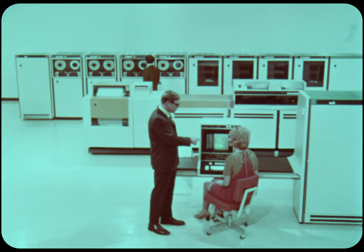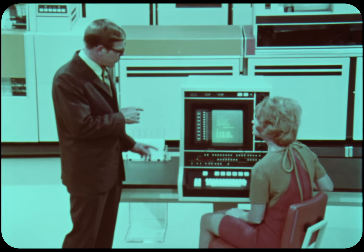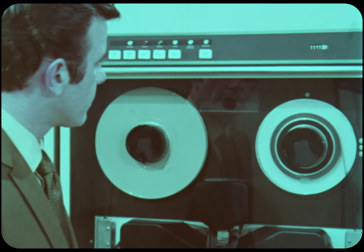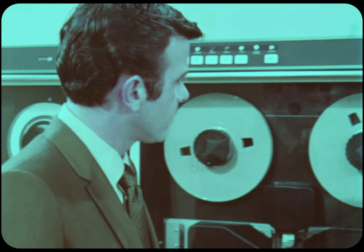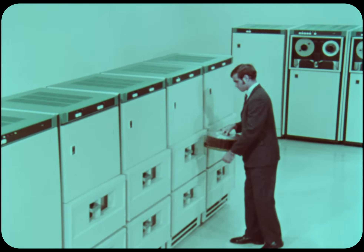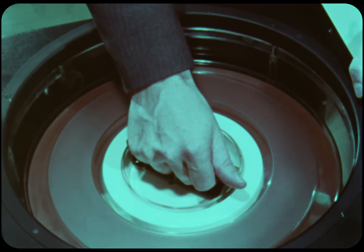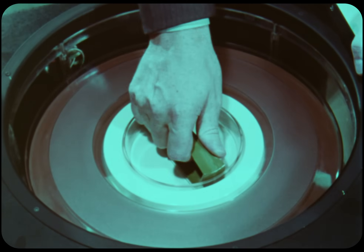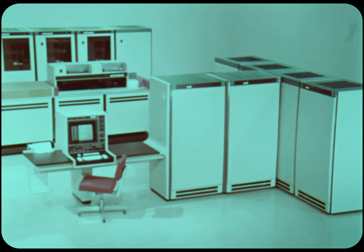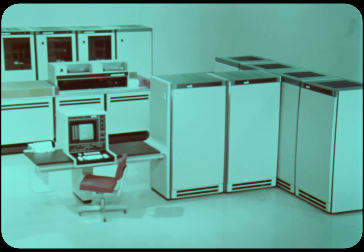The Century 300 is the promised computer system for the advanced user — the man who can't reduce his demands on EDP technology, whatever his budget. Consider the outstanding features of the Century 300. First, the hardware. Century 300 is an amalgamation of innovative technology in the most advanced systems architecture, composed of four independently functioning units: the memory, processor, I-O controller, and the Operator's Communication Center.